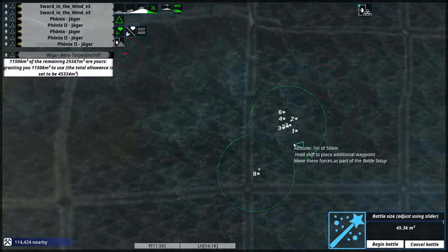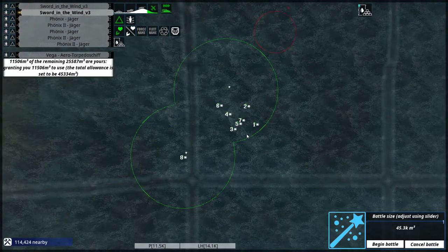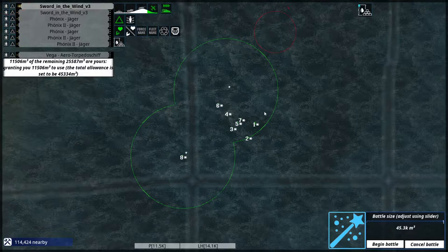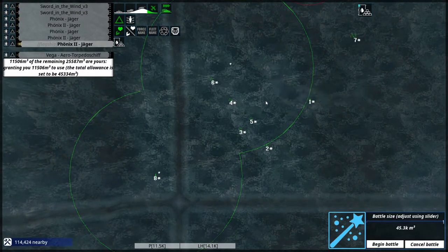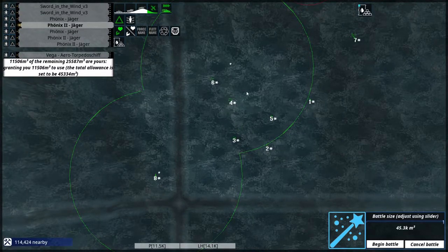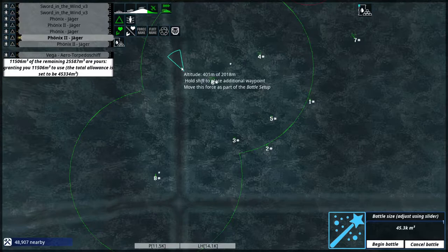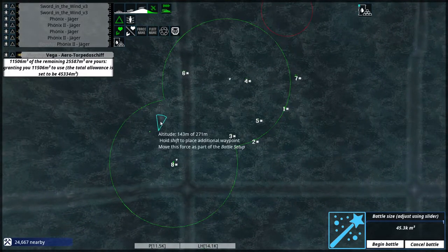I'm able to deal with two annoyances at once — destroy the cargo aircraft as well as a damaged combat unit that could potentially capture some territory while I'm busy dealing with the Lightning Horde's headquarters.